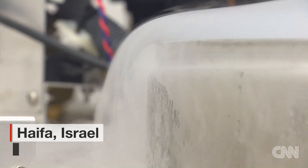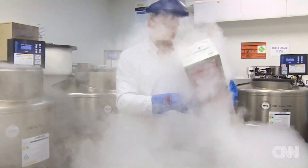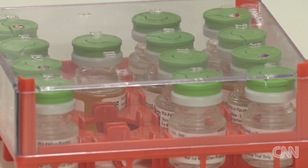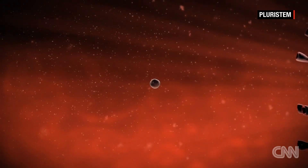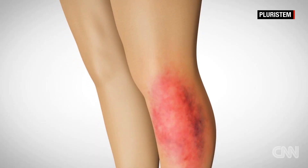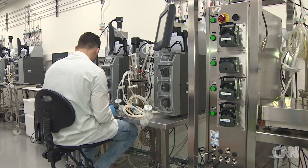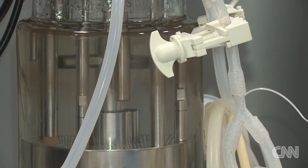Stored at 320 degrees below freezing, the medicine in these vials is being tested for a worst-case scenario. Inside each one is a dose of experimental PLXR18, a drug being developed for a nuclear catastrophe. It's designed to help the body recover after exposure to radiation in the case of nuclear fallout or worse. The Department of Defense is testing this medicine to see if it can be administered before service members are exposed to radiation.